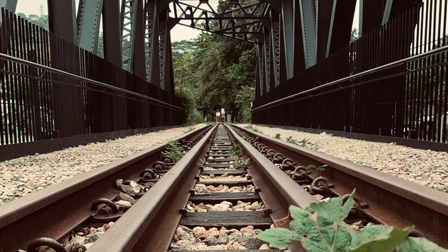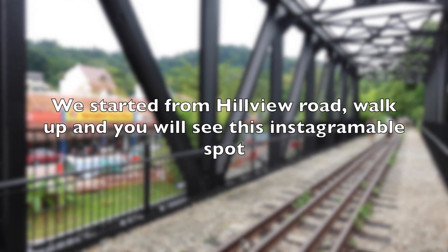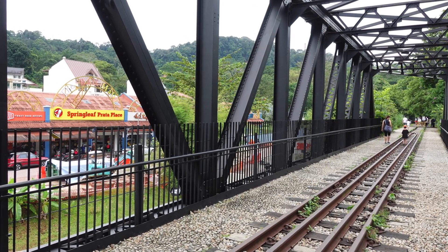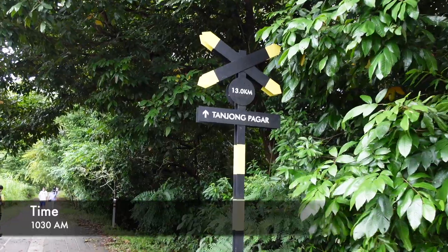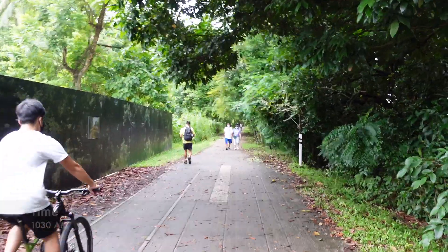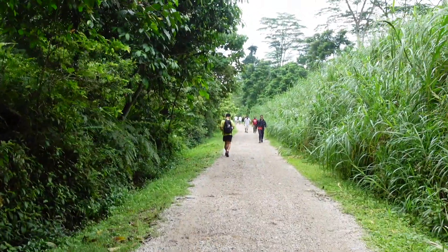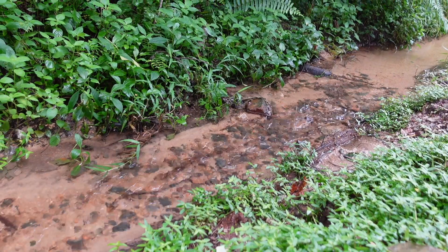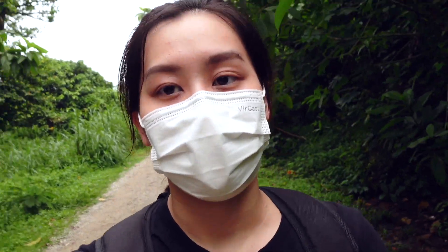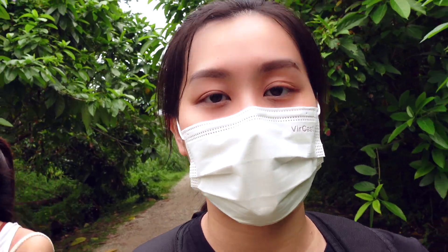This is the famous Rail Corridor of Singapore. The corridor is basically a railway that connects Singapore to Peninsular Malaysia. Back then it was used for commuting and transporting goods.